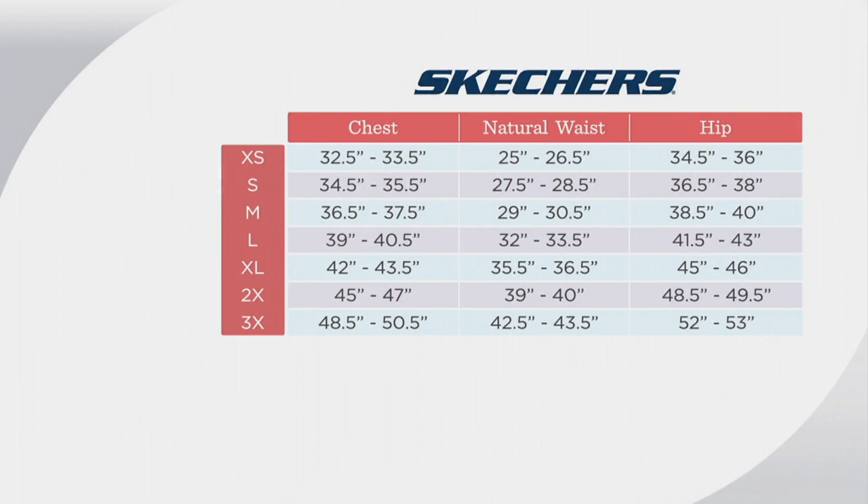So you want to definitely go on to the Skechers website and make sure that you're looking at our lineup of what our sizes are. For me right now I'm wearing a small. I usually go by with these dresses what I would wear in a top, because the way your top fits is going to be the way this entire dress fits, because it is so lightweight.